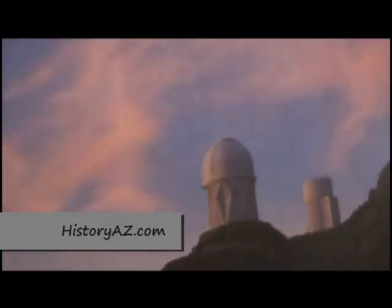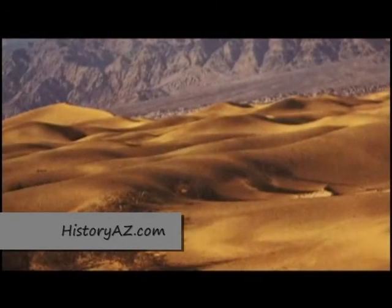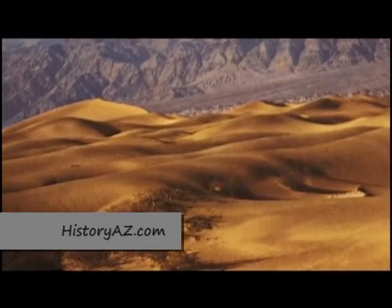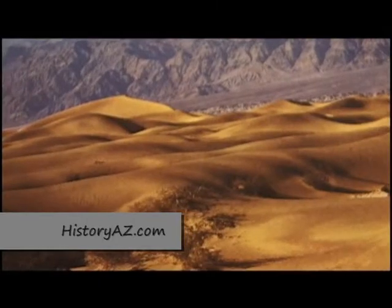One notable exception is Kitt Peak, which around 7,000 feet is the site of a solar observatory. Then back across the desert to the west, near Yuma, is an outcropping of sand dunes no different from those of North Africa's Sahara Desert.